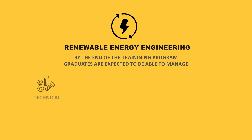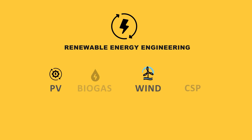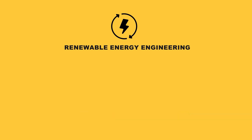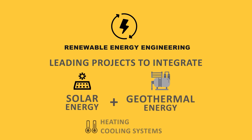By the end of the training program, graduates are expected to be able to manage technical, economic, and legislative projects in the Renewable Electricity sectors — PV, wind, CSP, biogas, and geothermal electricity. They should also be capable of leading projects to integrate solar and geothermal energy into construction's heating and cooling systems.